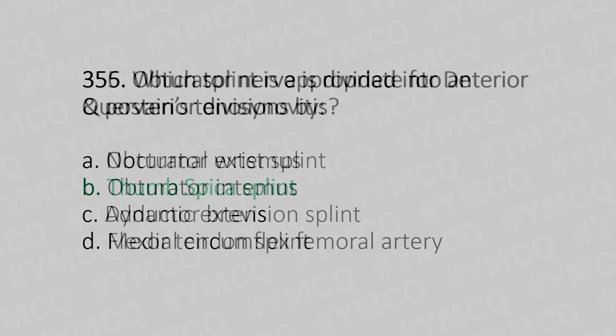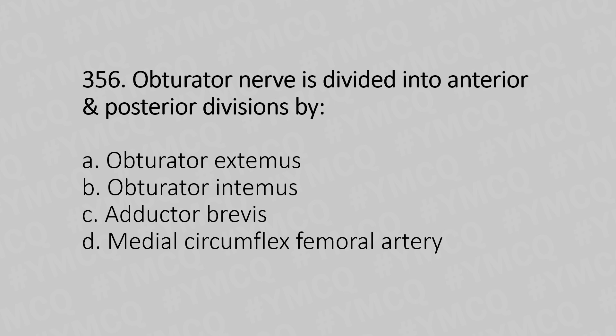Now let's move to question number 356. The obturator nerve is divided into anterior and posterior divisions by — Option A: obturator externus. Option B: obturator internus. Option C: adductor brevis. Option D: medial circumflex femoral artery. And the answer is Option C, adductor brevis.